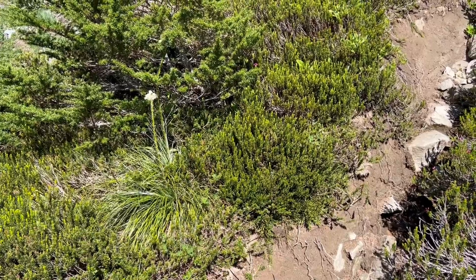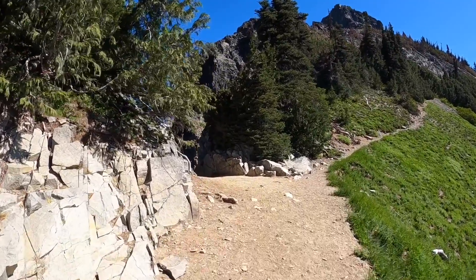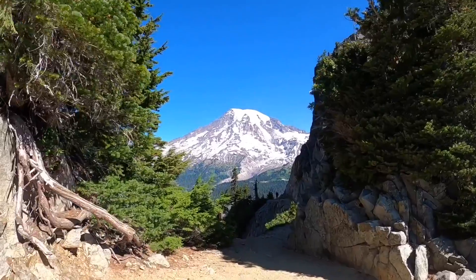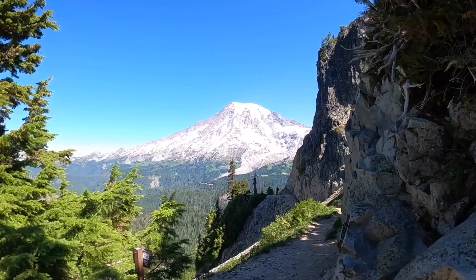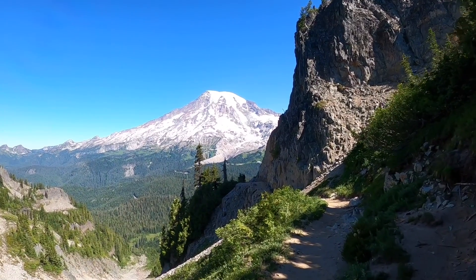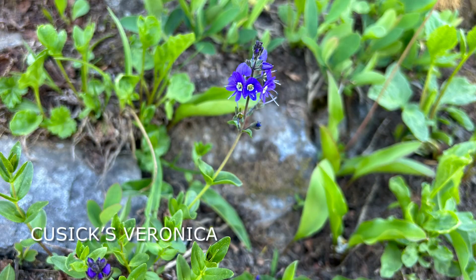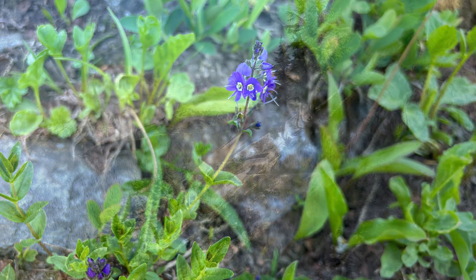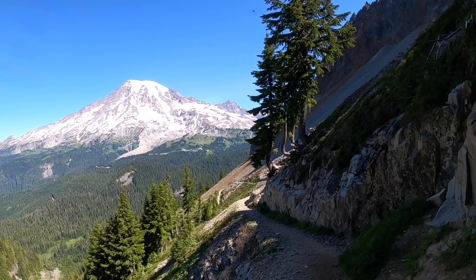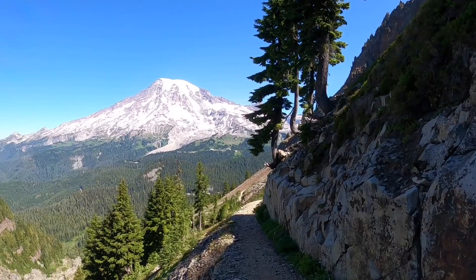Here's looking down, back to the saddle. Hopefully we still have shade mostly on the way down. We're back on the maintained trail and heading back down.